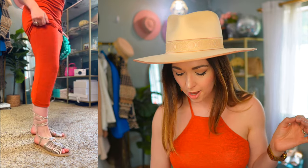I styled it with these brand new sandals that I just got from Seychelles, which is one of my favorite shoe brands, and these are so comfortable. I got them in the gold metallic color, but they come in some other colors as well. I know I'm going to be wearing these all summer long.